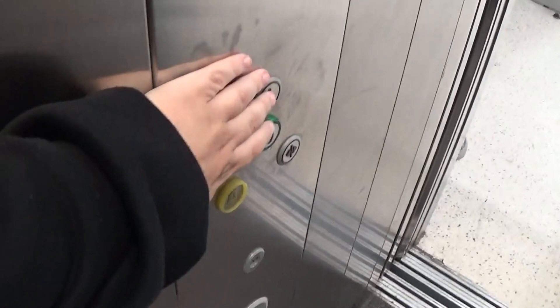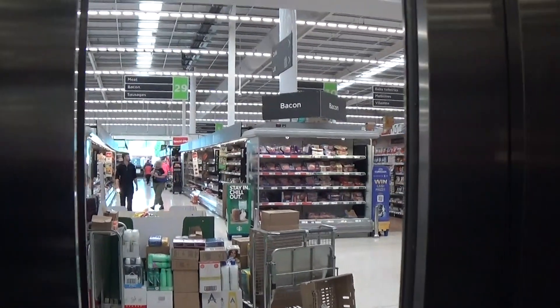Hey there. There's a security camera up there. Let's go to one.